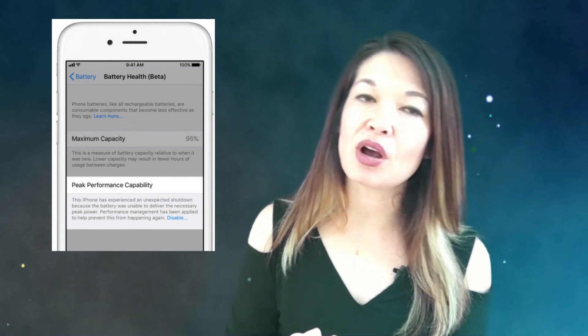Let me know what has worked for you — comments are always appreciated. Thanks for watching.